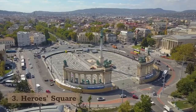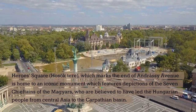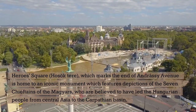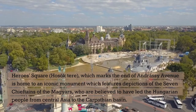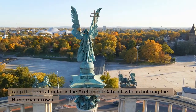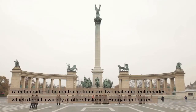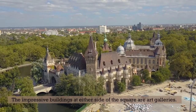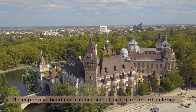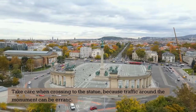3. Heroes Square. Heroes Square, known as Hősök tere, which marks the end of Andrássy Avenue, is home to an iconic monument featuring depictions of the seven chieftains of the Magyars, who are believed to have led the Hungarian people from Central Asia to the Carpathian Basin. Atop the central pillar is the Archangel Gabriel, who is holding the Hungarian crown. At either side of the central column are two matching colonnades which depict a variety of other historical Hungarian figures. The impressive buildings at either side of the square are art galleries. Take care when crossing to the statue, because traffic around the monument can be erratic.